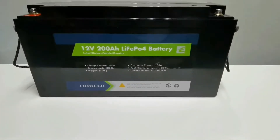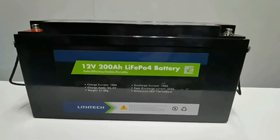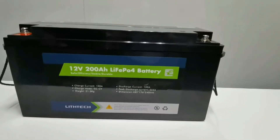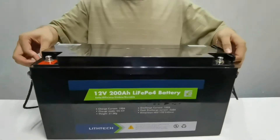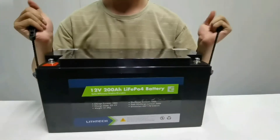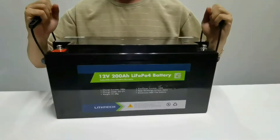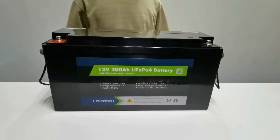It is portable, with only 22kg net weight — about 20% lighter than a traditional lead-acid battery. It supports full series and full parallel connections to achieve a maximum 48V 800Ah powerful battery system.